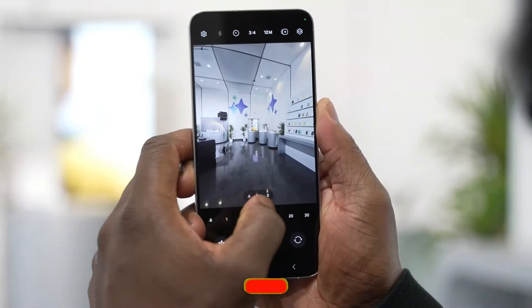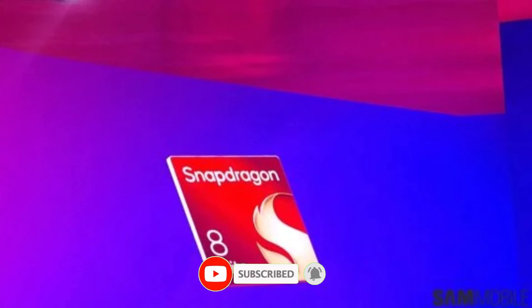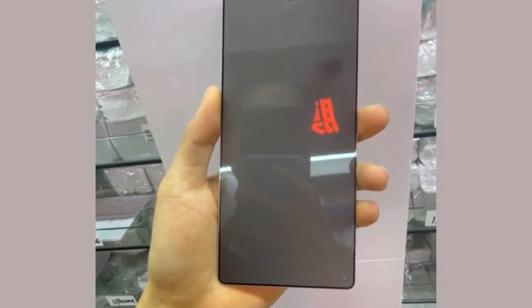If you're as excited about the Galaxy S25 as we are, make sure to hit that like button, subscribe for the latest updates, and drop a comment below. What do you think — will the Snapdragon 8 Elite make this the most powerful Galaxy phone yet? Thanks for watching, and we'll see you in the next video.